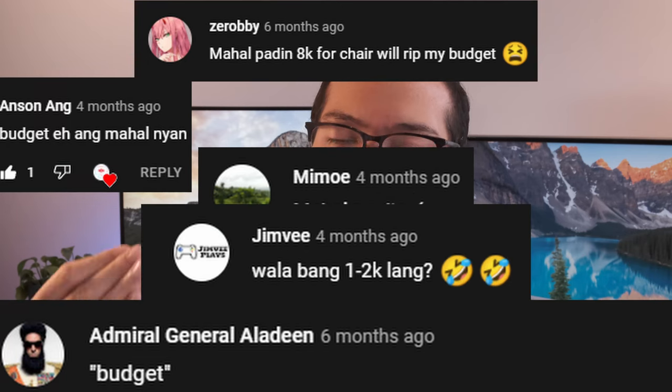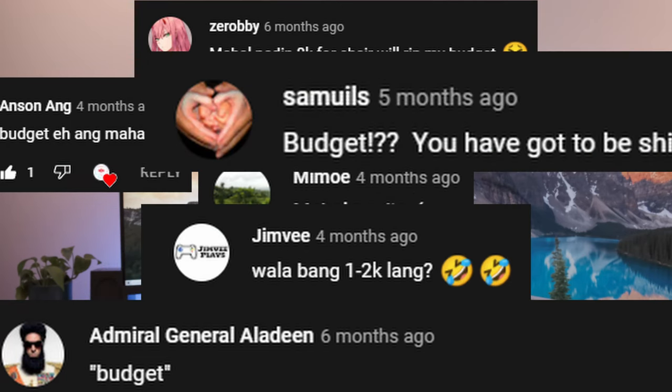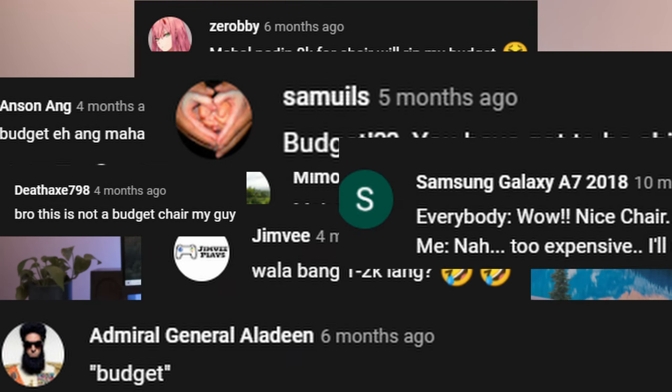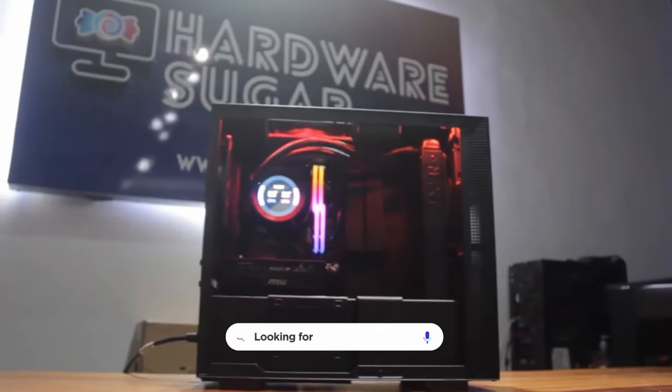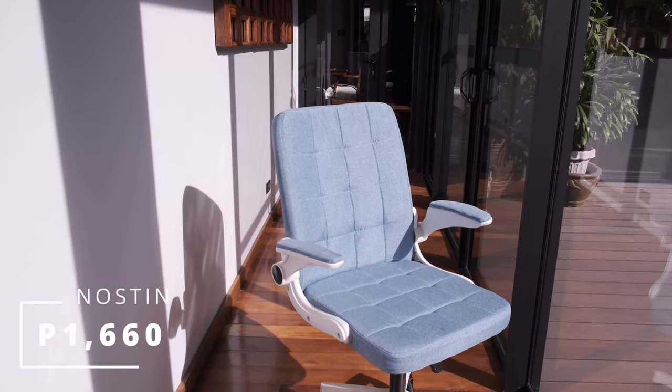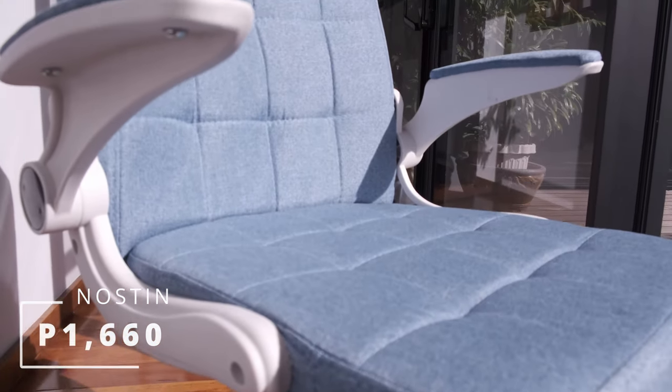Viewers have asked us time and time again to test out even more budget chair options. And so here we are with the most budget yet also one of the cleanest looking chairs we have ever reviewed. I'm Rafael from Hardware Sugar, the only PC shop in the Philippines with no BS warranty, and this is a Nostin which only costs 1,660 pesos.